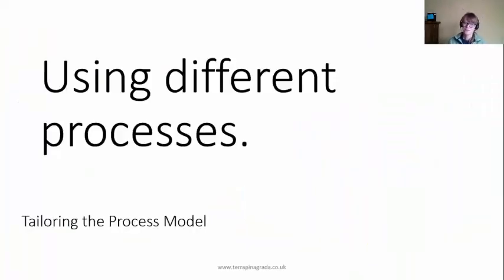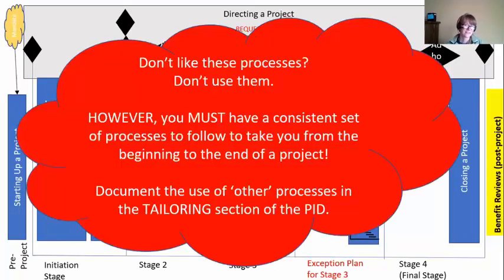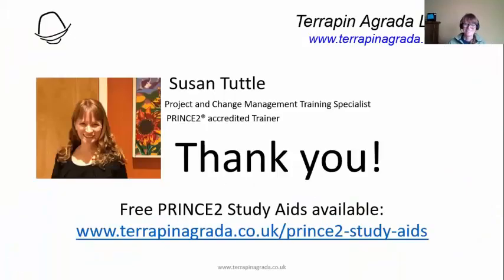The last tailoring option is using different processes. We're showing you seven processes to use on a PRINCE2 project, but if you do not like these, you do not have to use them. However, you must have a consistent set of processes to follow, to take you from the beginning of the project to the end. And you'll have to document what these other processes are — different from PRINCE2 — in your tailoring section of the PID. How did we tailor this? We chose to use a different set of processes.